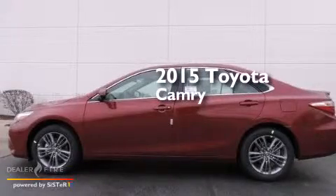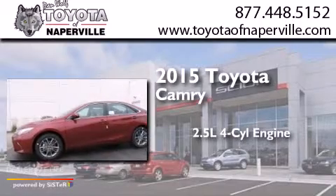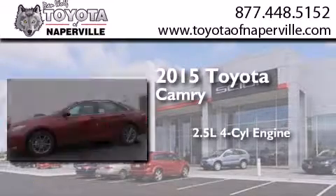This is a brand new 2015 Toyota Camry. It features a 2.5-liter 4-cylinder engine and an automatic transmission.